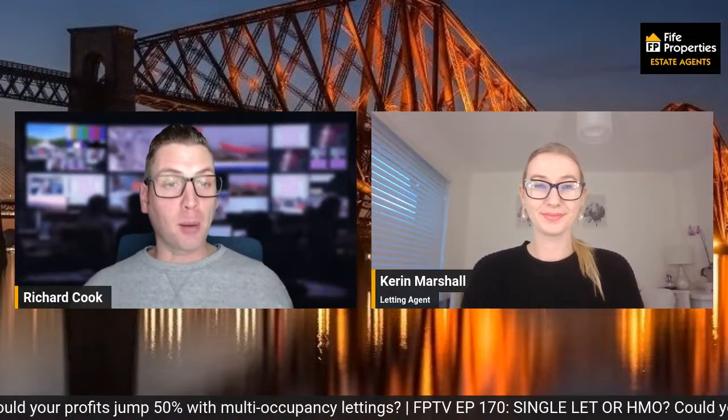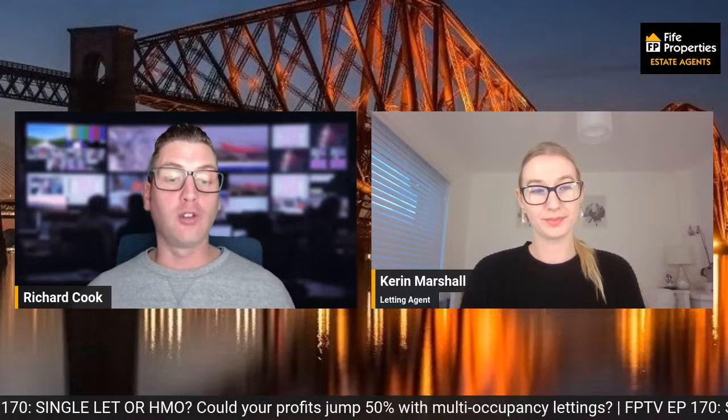Good morning and welcome to this Saturday morning's Five Properties Show. Single lets or HMOs is our topic this morning, Cairn. Could your profit jump 50% when you do a multiple occupancy let, which is an HMO — a house of multiple occupancy, for people who don't know what an HMO is.